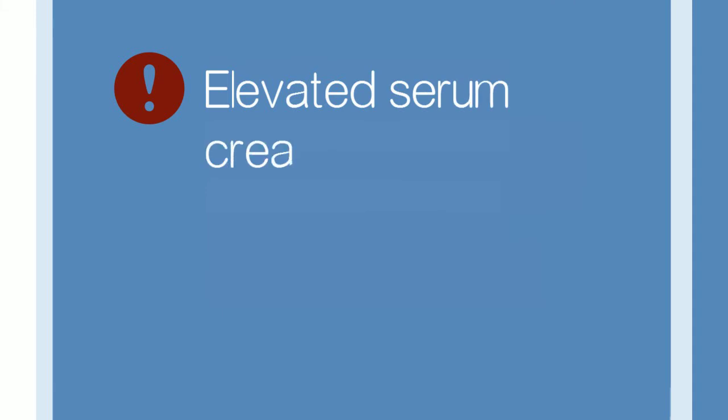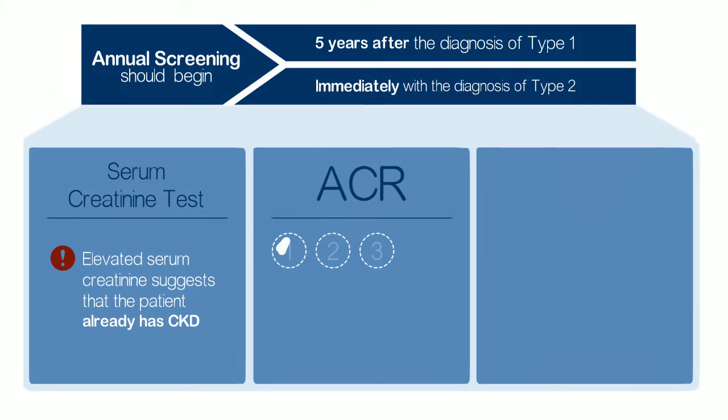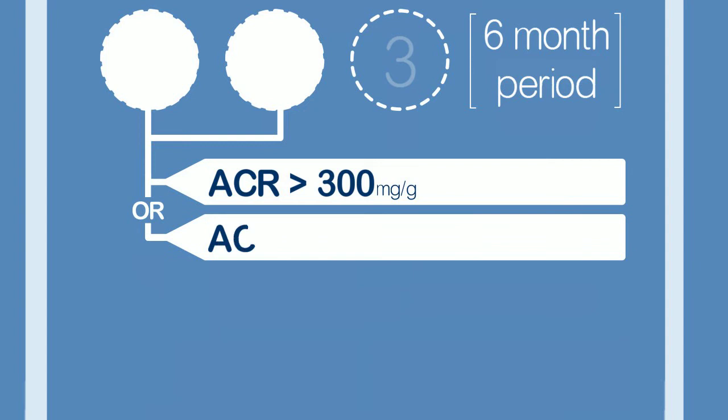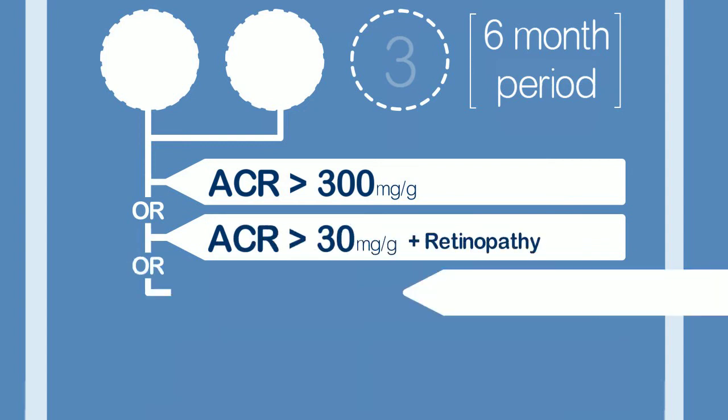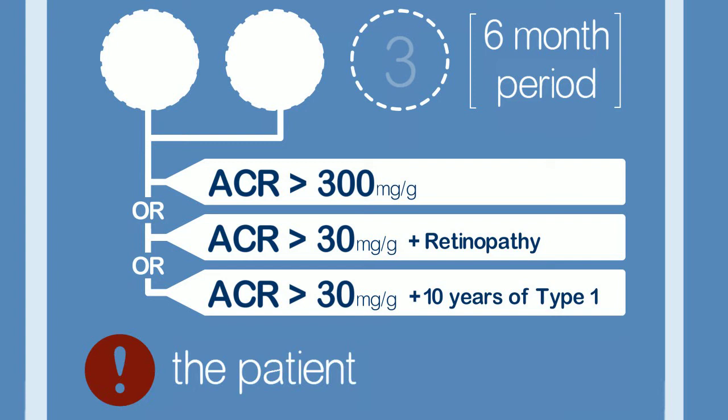Elevated serum creatinine suggests that the patient already has CKD. When reviewing ACR results, if at least 2 out of 3 samples in a 6-month period shows one of the following: ACR greater than 300 mg per gram, ACR greater than 30 mg per gram in the presence of retinopathy, or ACR greater than 30 mg per gram after 10 years of type 1 diabetes, the patient likely has CKD.